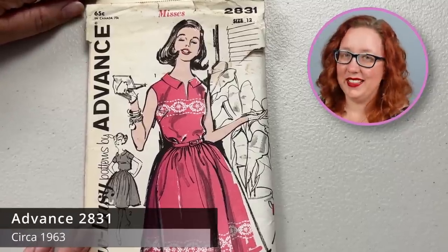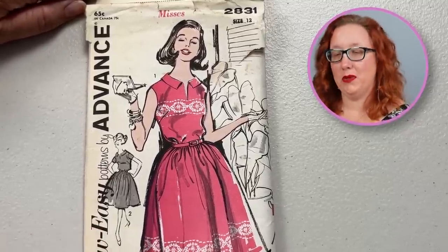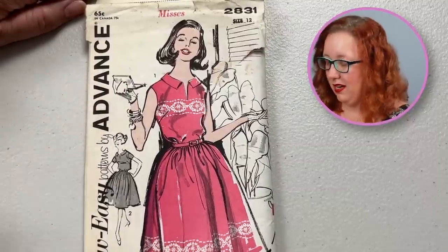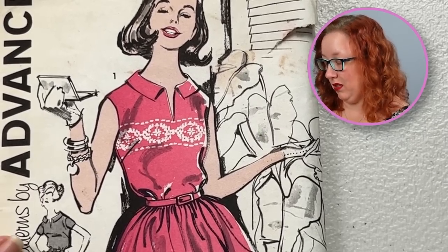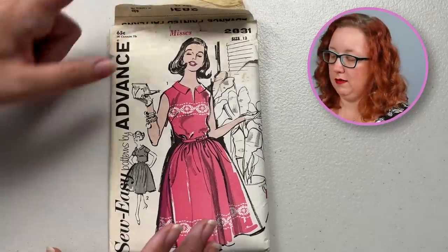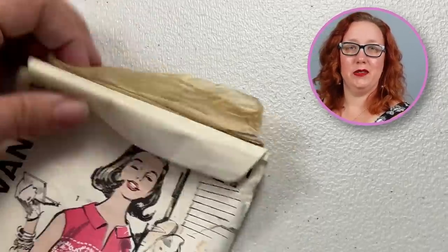Next up is Advanced 2831, a size 12, so this is going to be a bust 32. I've found this one before. It's a lovely little gathered skirt, slit neckline with a collar dress — good staple. It does come with a short sleeve or you can leave it sleeveless. It is not factory folded. But as you can see by this situation going on, which is why I've been holding it down the entire time.